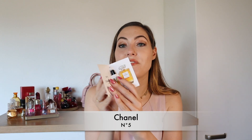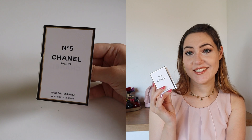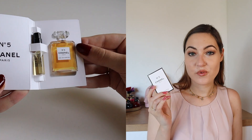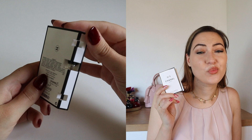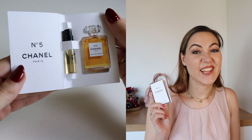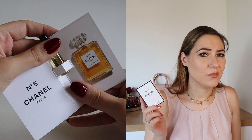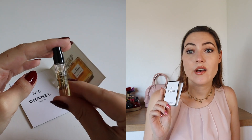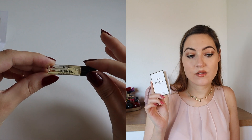On the other hand, we have a Chanel classic: Chanel No. 5. I only own a sample of it, but I wanted to include it since it's such a classic. I tried this perfume at the counter over and over again because it's just so iconic for the brand and I wanted to like it — but I do not. I'm so sorry, but it smells like old lady to me. The top note is ylang-ylang and bergamot, the heart is May rose, and the base is vanilla, sandalwood and patchouli. It's just not for me.